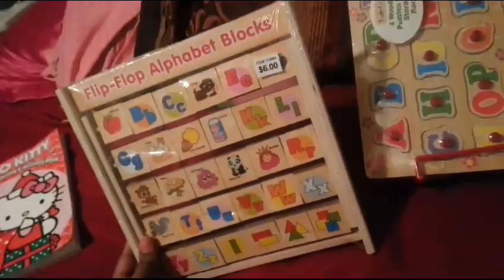And this is called Flip Flop Alphabet Blocks — they like flip, and there's alphabets on each side, and pictures. I thought this was so cute. These are puzzles — the ones with the little knobs — and there are different ones. When we were at the doctor's office, she was playing with them. But that's her Christmas gifts.